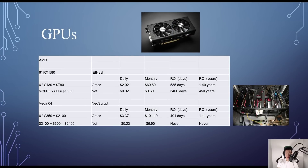For AMD GPUs, six RX580s found around $130 on eBay cost about $780, plus $300 for other hardware — a total of around $1,080. On WhatToMine, ZCash was the most profitable: around $2.02 daily before electricity, after electricity just $0.02, about $0.60 per month, and it'll take around 5,400 days — roughly 450 years — to break even.